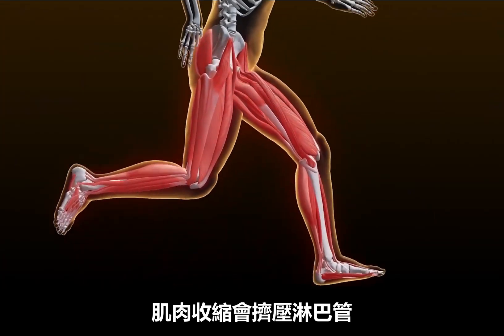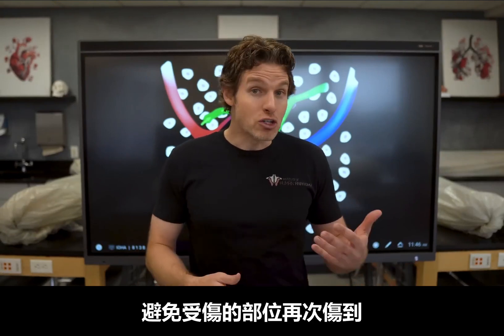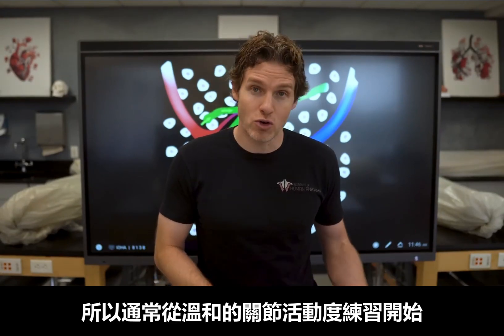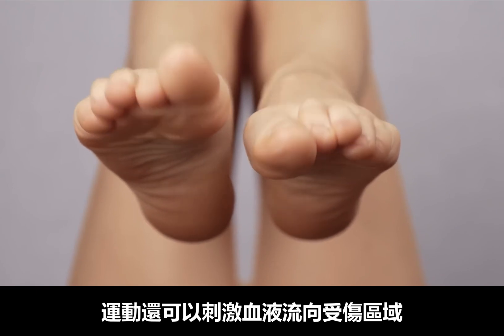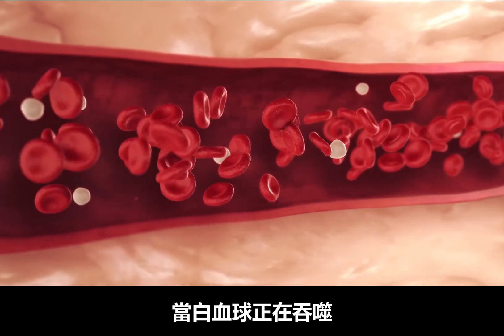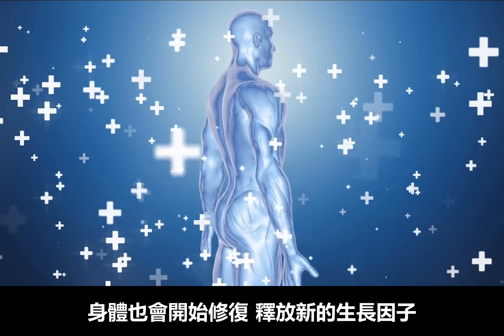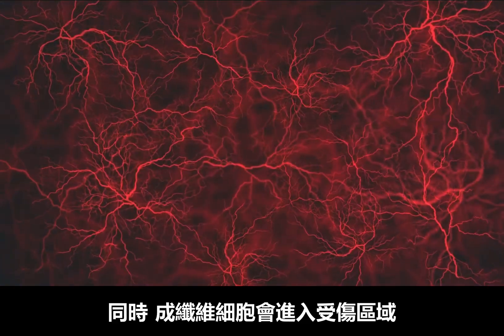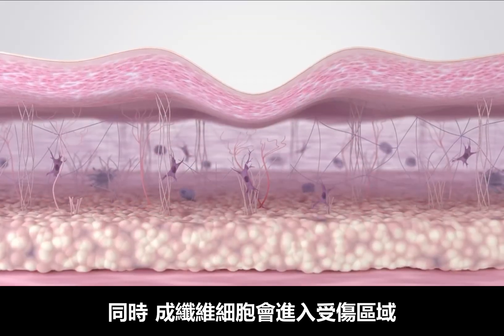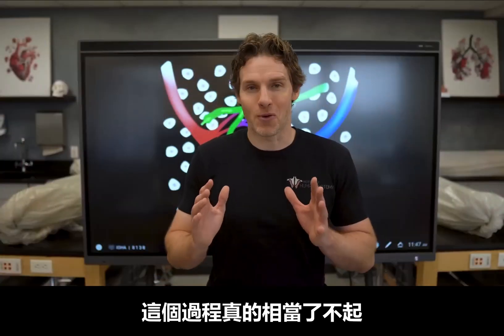Movement can also help facilitate this drainage process, because movement helps push fluid into those lymphatic capillaries, and muscle contractions squeeze the lymphatic vessels and help propel lymphatic fluid further downstream. Movement has to be done methodically so you don't re-injure the area, typically starting with gentle range of motion exercises and eventually progressing to strengthening exercises. Movement also stimulates new blood flow to the area, aiding the healing process — as white blood cells clean up the area, the body releases new growth factors stimulating growth of new capillaries and new cells, plus fibroblasts deposit collagen to rebuild damaged tissues. It really is quite a remarkable process.